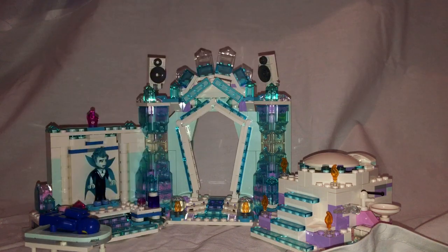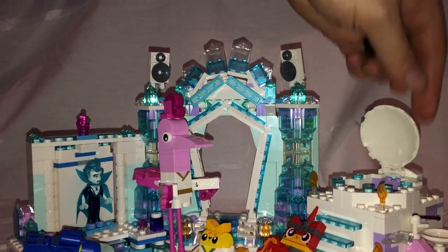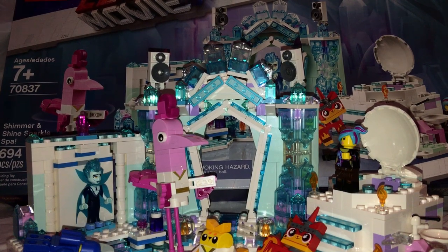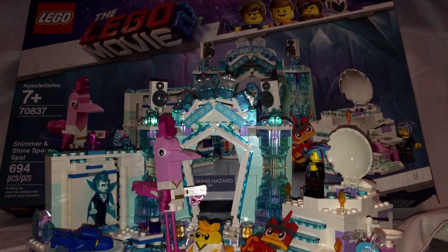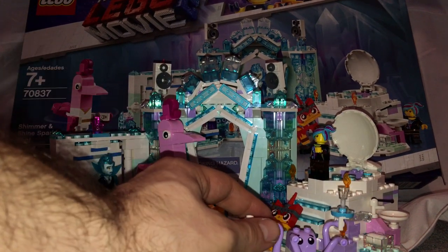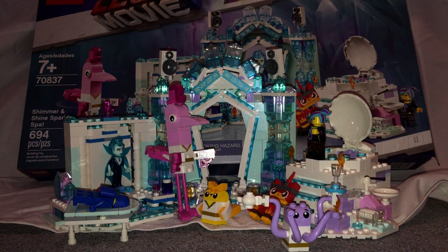Let me get everything together and we'll call it a day. For the final verdict: overall I think this is a pretty good set. You get plenty of nice recolored pieces and plenty of interesting brick-built characters. And of course, it's probably the only way to get Balthazar at this time. If you're itching to get this set for MOCing or for your LEGO Movie set collection, go ahead and pick it up. That is it with this video — please like, comment, and subscribe. Thanks for watching. Bye.